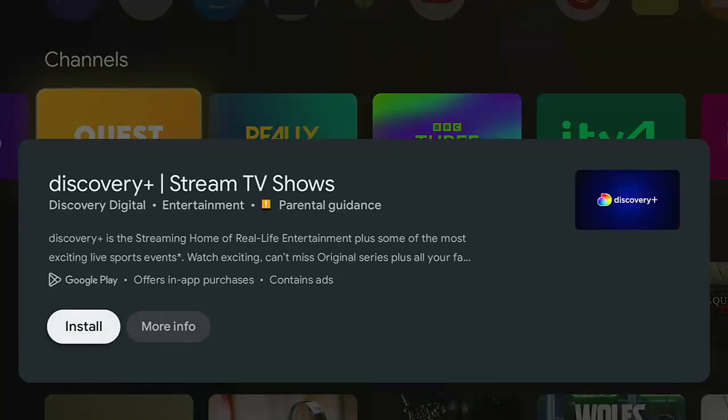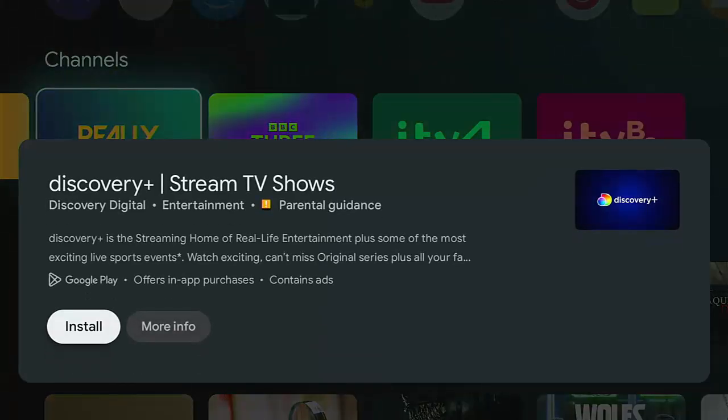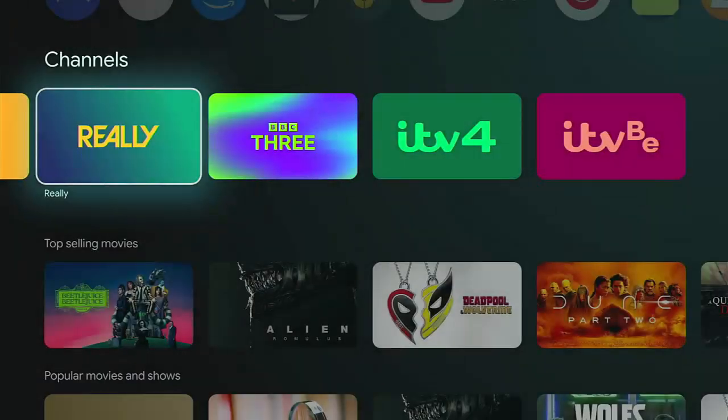If I go into Quest, that gives me the option to install the Discovery Plus app. Unfortunately, I don't have a Discovery Plus subscription. The same with Really — if I try and go into that, it's going to try and get me to install Discovery Plus, but again, I don't have a login for that.